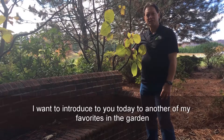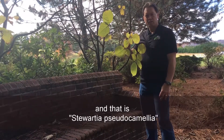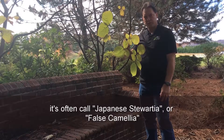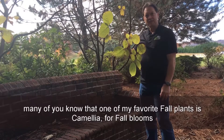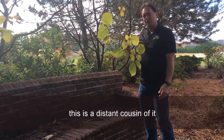I want to introduce you today to one of my other favorites in the garden, and that is Stewartia pseudocamellia, often called Japanese stewartia or false camellia. Many of you know that one of my favorite fall plants is camellia for fall blooms, even into late winter. This is a distant cousin of it.